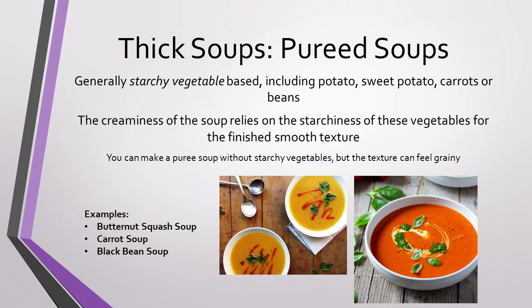Pureed soups usually have a starchy vegetable in them, such as potato, sweet potato, carrots, or beans. The creaminess of this soup relies on the starch in these vegetables to thicken the soup, giving it its smooth texture. These soups are always blended, so you'll rarely have any chunks of ingredients in a spoonful, unless it's as a garnish. The best pureed soups have a very creamy mouthfeel, even though they don't have any cream in them. This is a great option to have on a vegetarian or vegan menu, as the starch in your vegetables will do all the work for you.